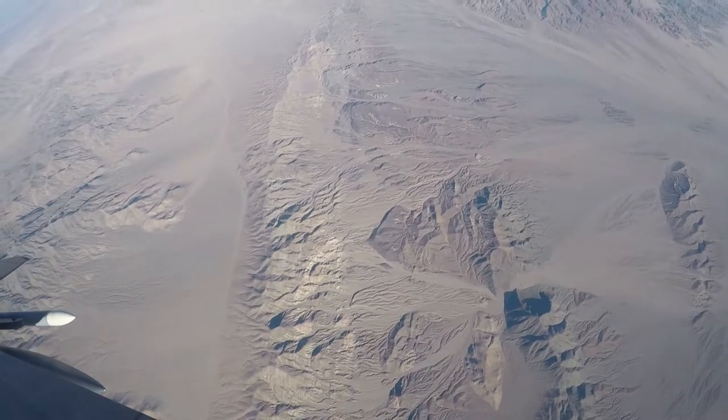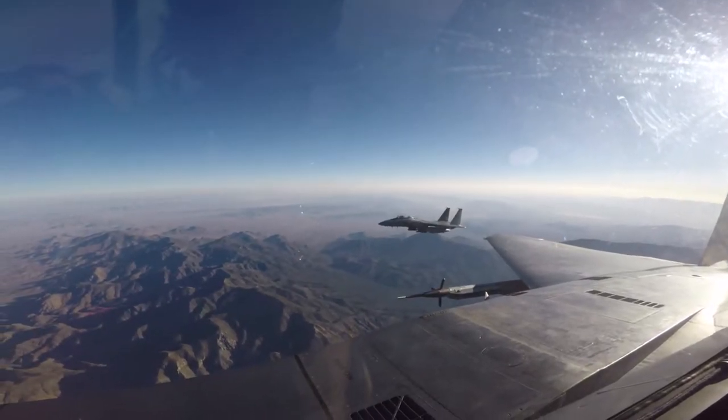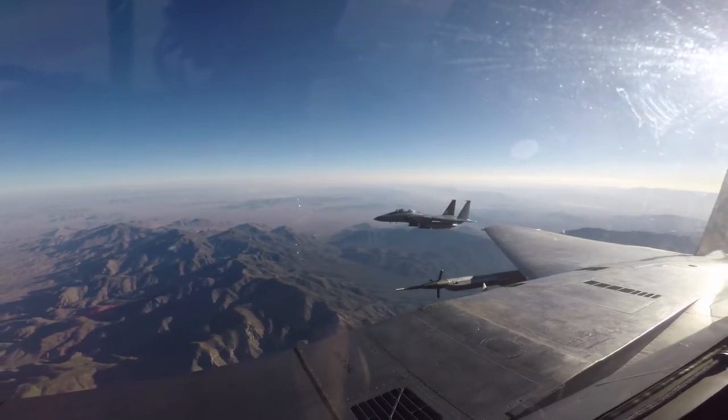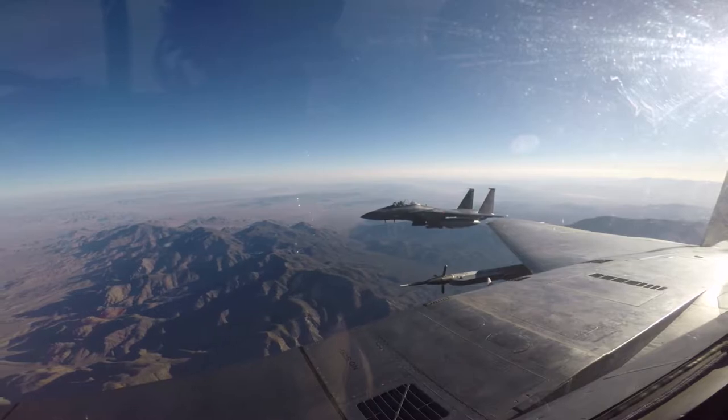For this exercise to work, planning is key to mission success. Captain Kyle Fiddle, 391st Fighter Squadron pilot, describes the challenges that these teams will focus on overcoming.